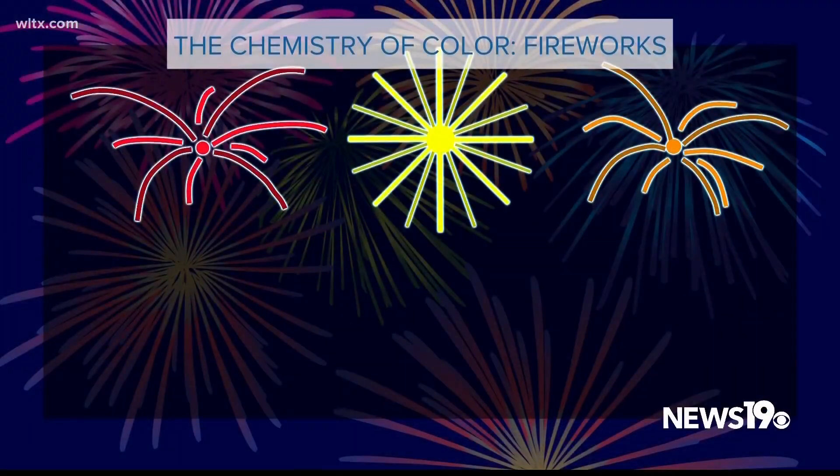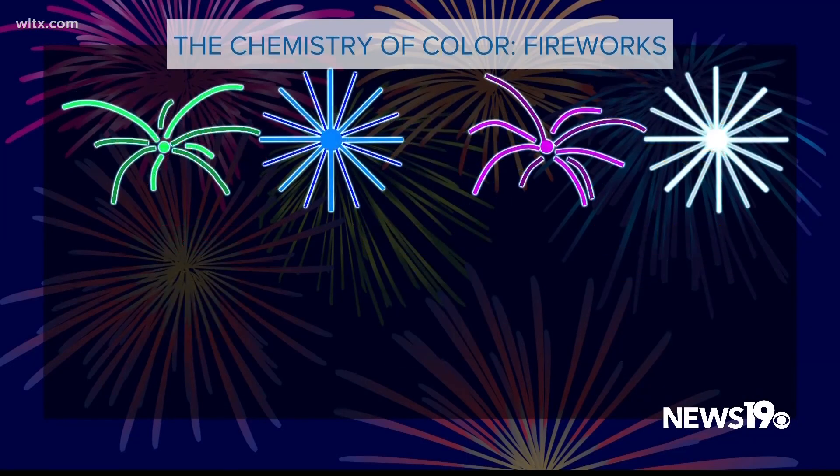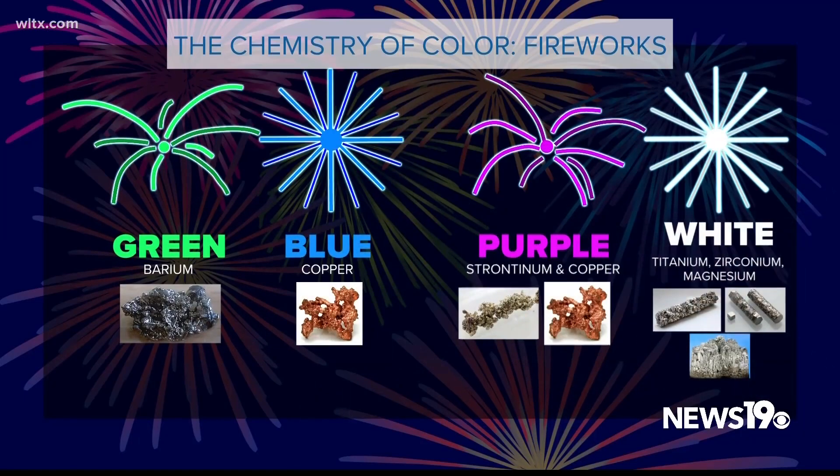Red, yellow, and orange are created by burning the elements strontium, sodium, and calcium, respectively. Green fireworks contain barium, blue contains copper, and purple is a mix of strontium and copper.